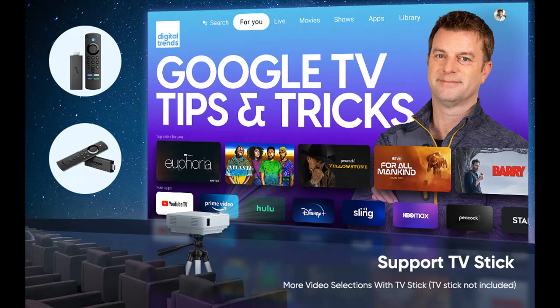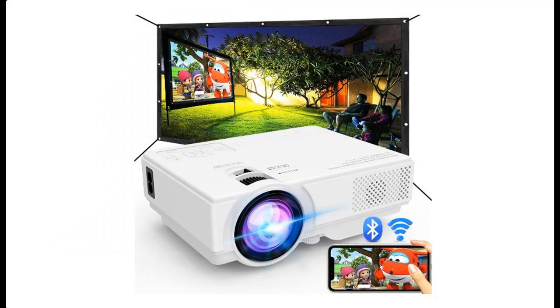Bonus 2: Better native resolution. Our Wi-Fi mini projector's native resolution is 1280x720p, with 1920x1080p supported — better than 90% of mini projectors, which are native 480p.